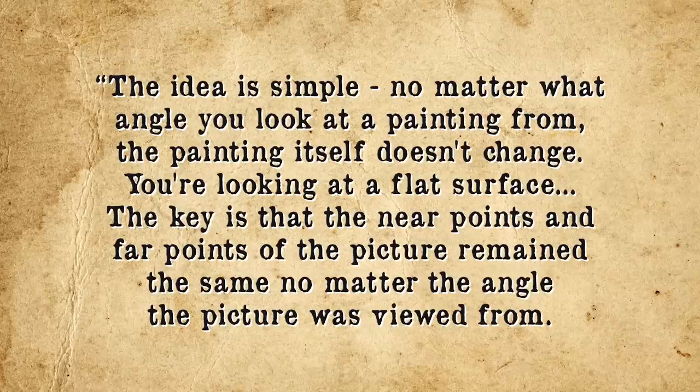So what exactly is going on in our brains that makes it seem like the eyes follow you even if you move away from being front and center? As demonstrated in 2004 by a team of researchers from Ohio State University, as you move from one side to the other, the near and far points of the 2D image don't really change. These near and far points are defined as visible points that, if the image were three dimensional, would appear nearest and furthest away from the viewer at a given angle. Co-author James Todd summarized: 'The idea is simple. No matter what angle you look at the painting from, the painting itself doesn't change. You're looking at a flat surface. The key is that the near points and the far points of the picture remain the same no matter the angle the picture was viewed from.'